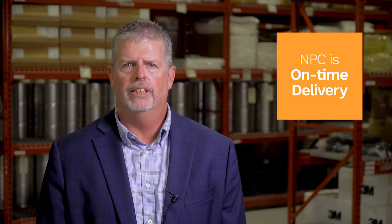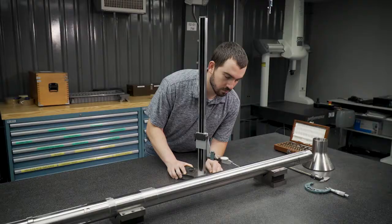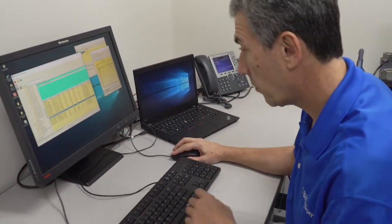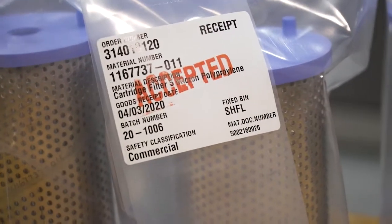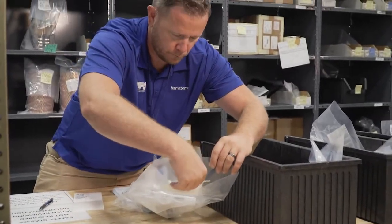Framatome's on-time delivery is 99%. Our team is committed to the nuclear industry and we work every day to exceed your expectations. We are very proud that our customers tell us they can count on us to deliver. Framatome's engineering, product delivery, and quality assurance teams ensure delivered product and its documentation meet the rigorous requirements of the commercial nuclear power industry. Our exceptional quality control streamlines the customer acceptance process by minimizing product and documentation quality issues, securing safe and reliable plant operations.